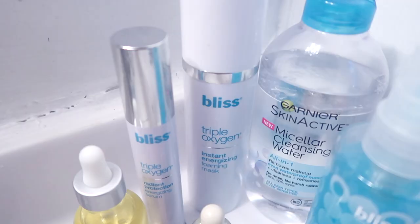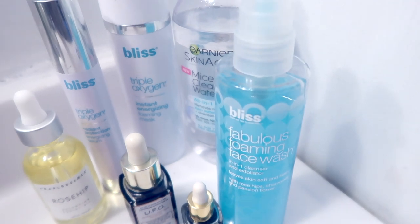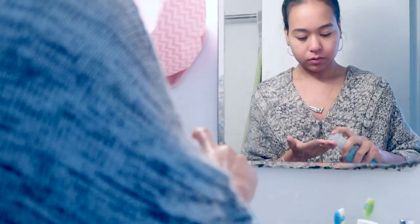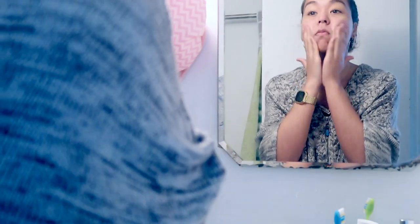After I pat that dry, I go to my next step which is my foaming face wash by Bliss. This is a two-in-one cleanser and exfoliator and it works very well for sensitive skin, which is what I have. I try not to rub it in too hard — usually I just rub it in very softly for about a minute or so and then wash it right off.